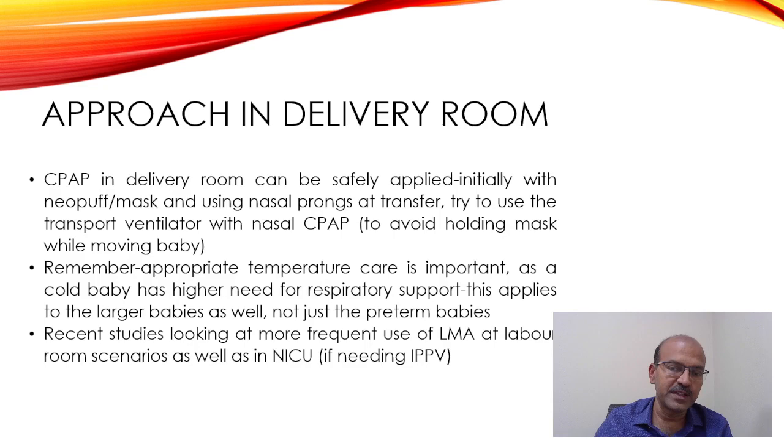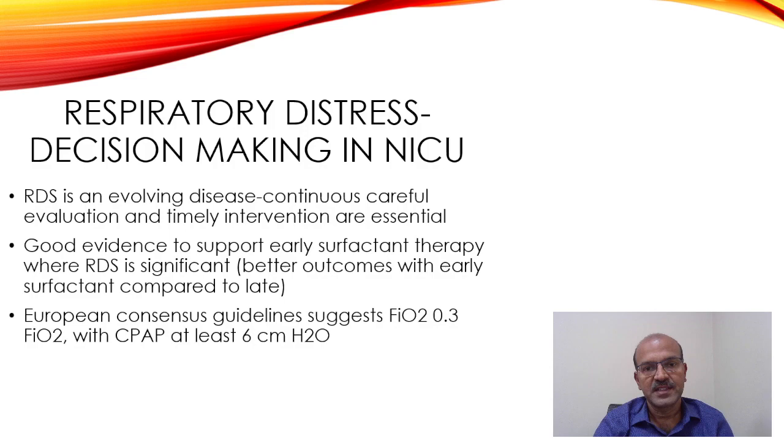Currently, size one is applicable for babies over 34 weeks, though from personal experience many colleagues have reported using it successfully in babies around 1500 grams and above.